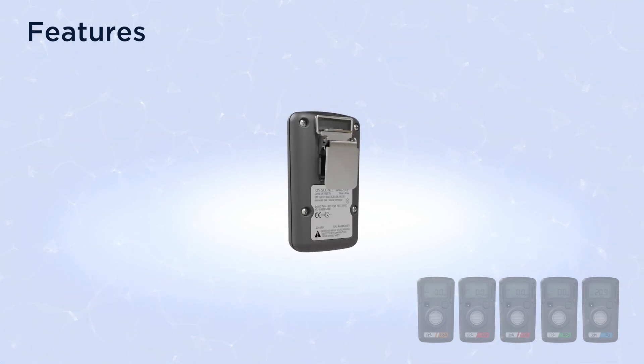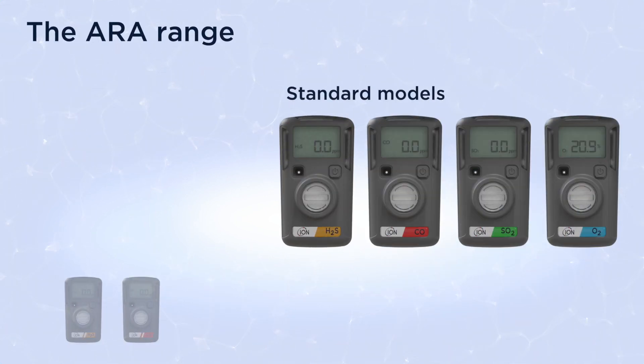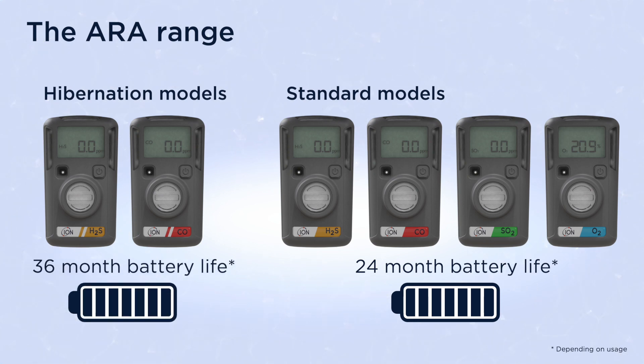A robust belt clip ensures it remains securely attached to a belt or clothing. Standard ARA models run continually for up to 24 months from initial switch-on. The hydrogen sulfide and carbon monoxide models however can be purchased with a hibernation feature which can extend product life up to 36 months.